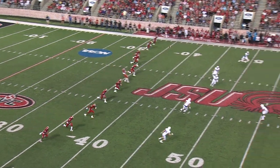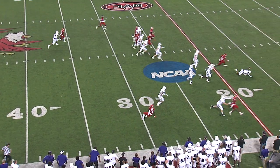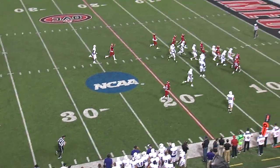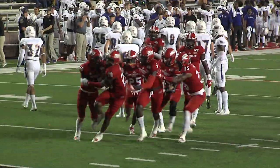Determined running by Green. A couple of defenders had their hands on him. A little weird bounce on the kickoff, and Jacksonville State is going to come up with a big special teams play.